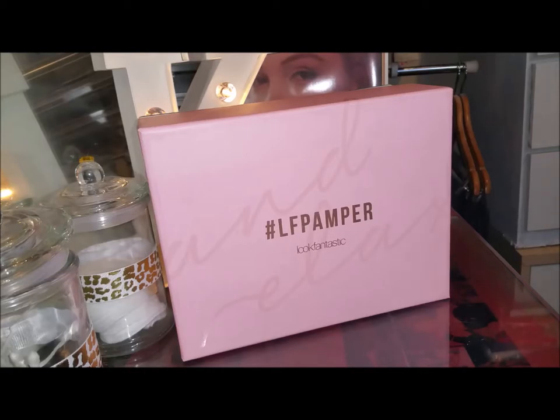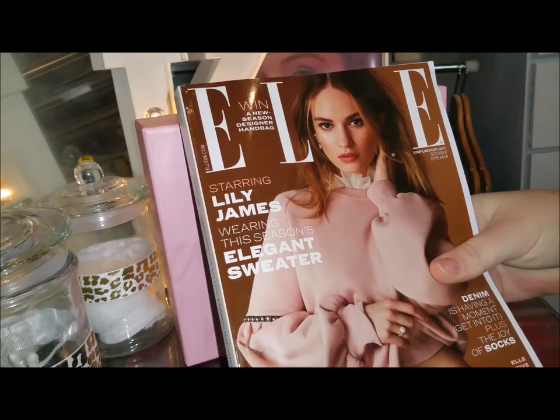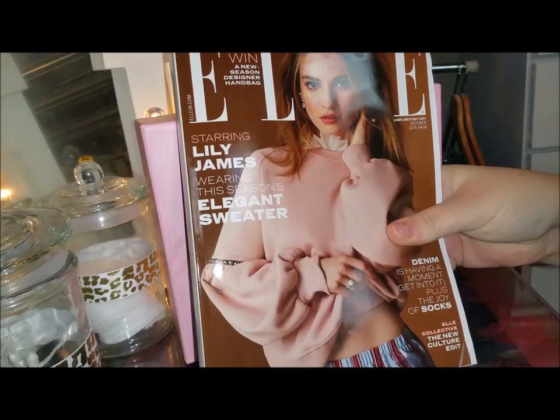Hi everyone, welcome to my latest YouTube video. This one is the October Look Fantastic monthly subscription box unboxing. It arrived yesterday so I am going to get to the unboxing now and we'll see what we've got.